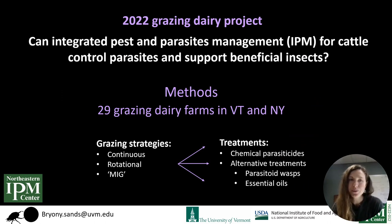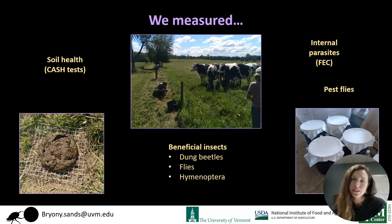Last summer, we wanted to know if IPM for cattle could control parasites effectively and at the same time support beneficial pasture insects. We worked with 29 grazing dairy farms in Vermont and New York using different grazing strategies and treatment methods — chemical pesticides and alternative treatments. We measured internal parasites using faecal egg counting, pest fly abundances on pastures, and beneficial insects including dung beetles, flies, and parasitoid wasps. We also did soil health testing using the Cornell CASH tests.